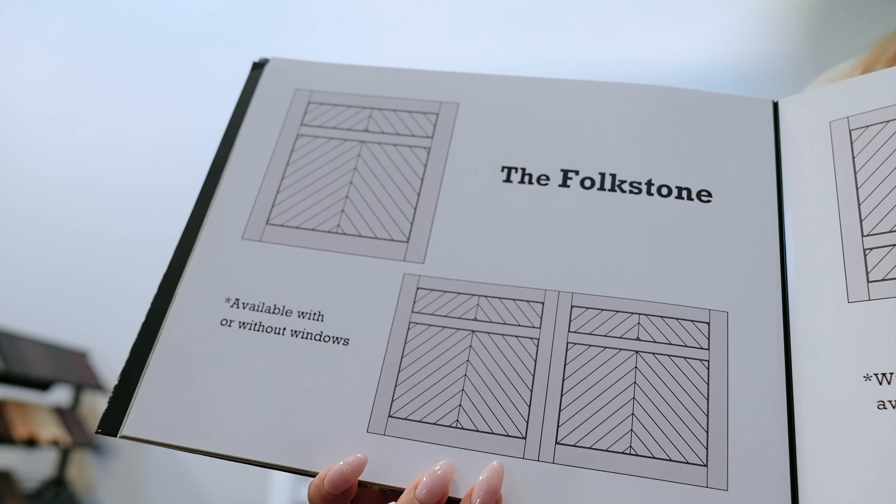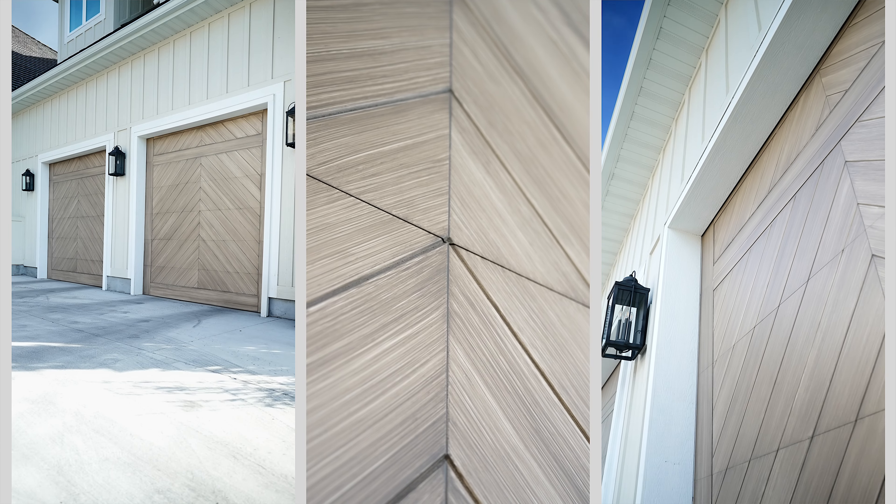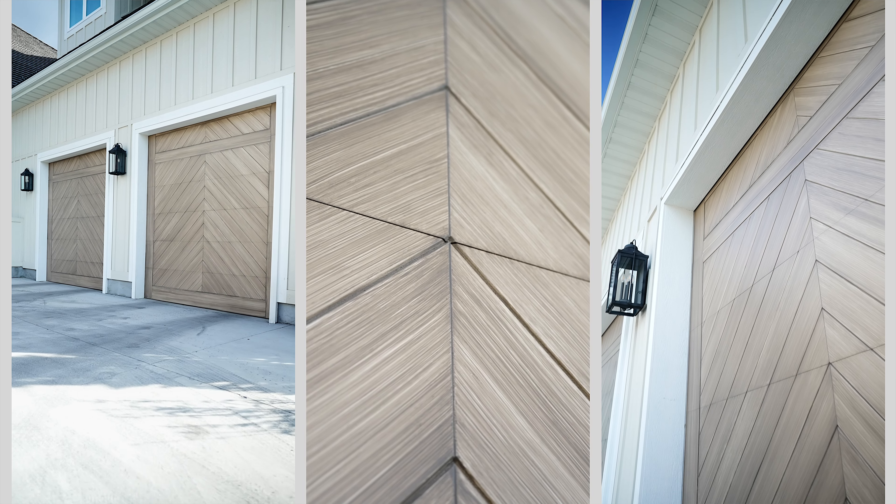Hi guys, I'm Mikayla with Viter Garage Doors. The design of the year is the Folkestone design. Not only is this design aesthetically pleasing, but it's innovative and mirrors form and function.